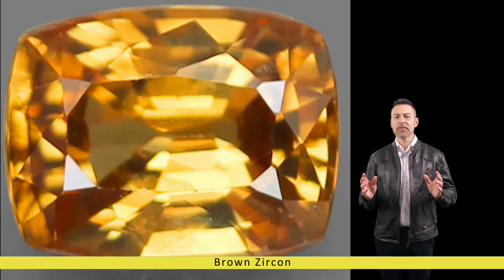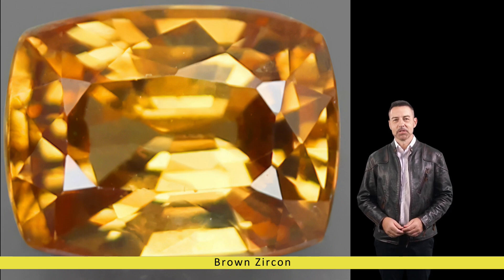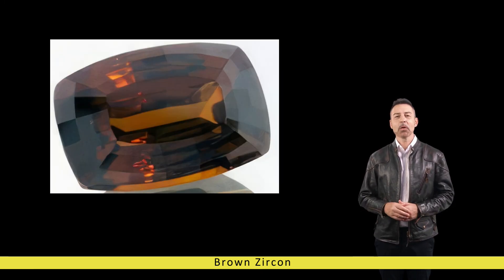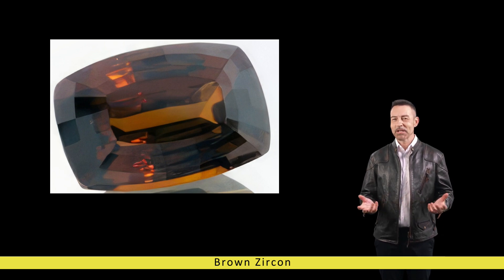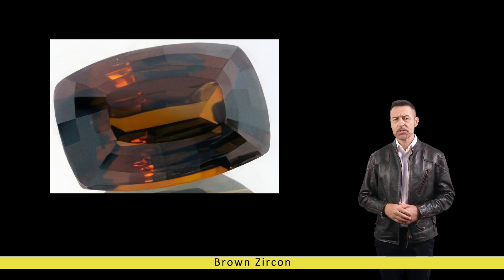One of the most alluring aspects of brown zircon is its diverse colour palette, which ranges from subtle hints of brown and bronze to more intense shades of coffee and chocolate. This variety of hues is attributed to the presence of certain trace elements, such as iron and uranium, within the crystal lattice of the gemstone. In addition to its captivating colours, brown zircon boasts remarkable clarity and brilliance, often exhibiting a high level of transparency and sparkle when expertly cut and polished.